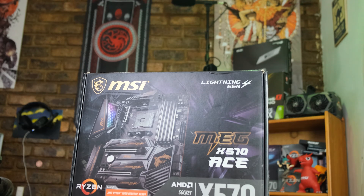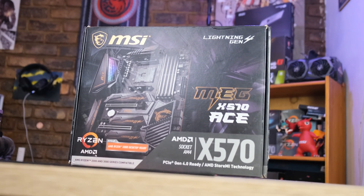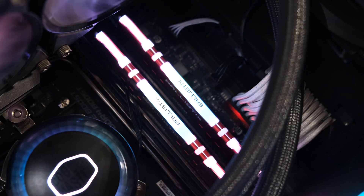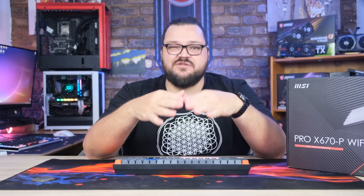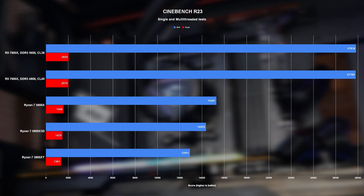The test bench for the other chips shares most of the same parts, except switching to MSI's X570 ACE motherboard and two 16GB modules of Crucial Ballistix RGB DDR4 running at 3600MHz CL16. Before we kick things off with productivity benchmarks, you'll notice there are two 7900X configurations — that's because the stock speed of the Crucial DDR5 module was running a little too slow, so I overclocked it to 5600MHz and tightened timings to CL30.